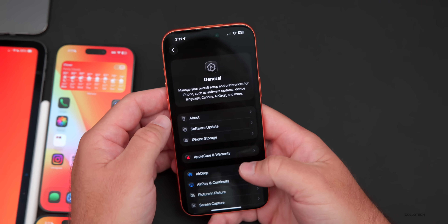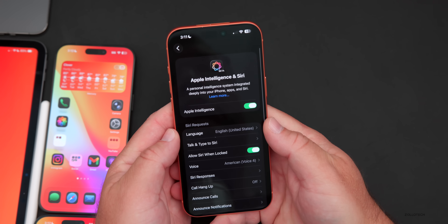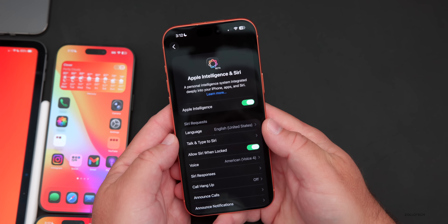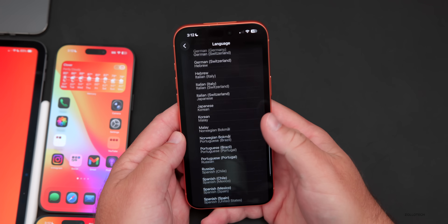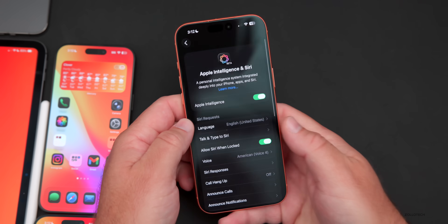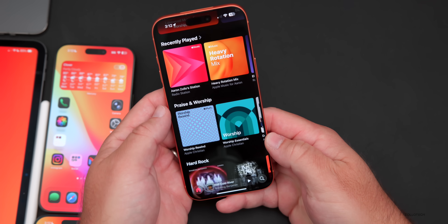Apple Intelligence is now available in more languages. If you have Apple Intelligence enabled, you'll find it's now available in Danish, Dutch, Norwegian, Portuguese for Portugal, Swedish, Turkish, Traditional Chinese, and Vietnamese. Those languages are listed in the language options within Apple Intelligence settings.